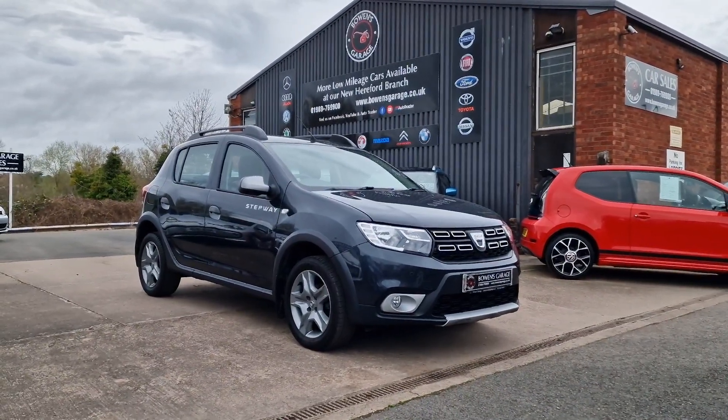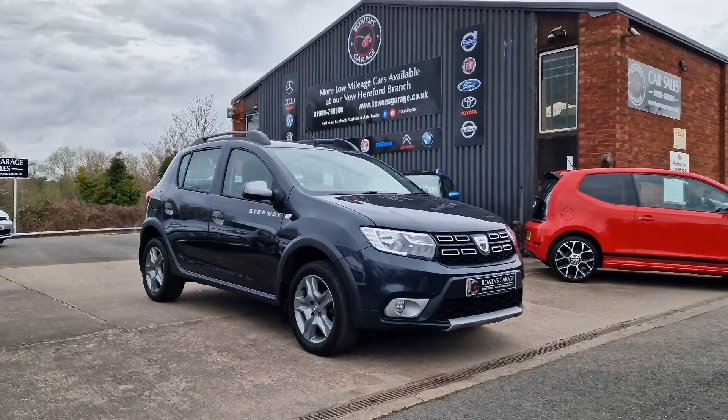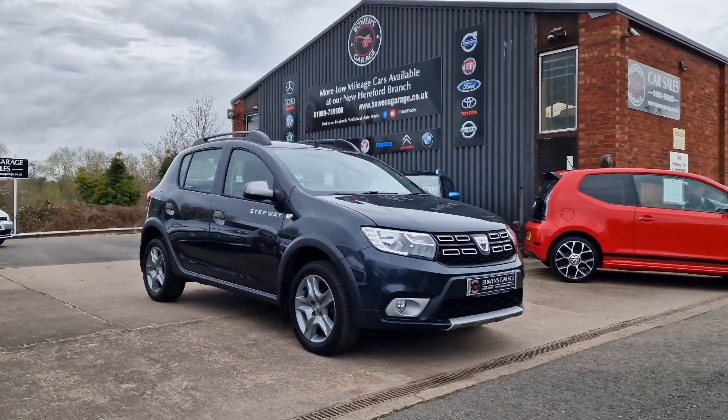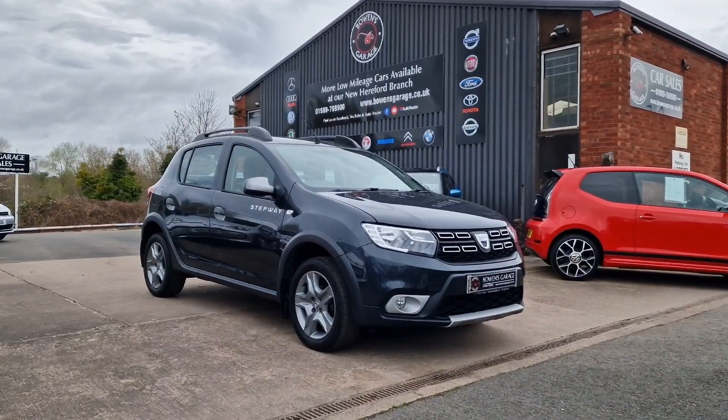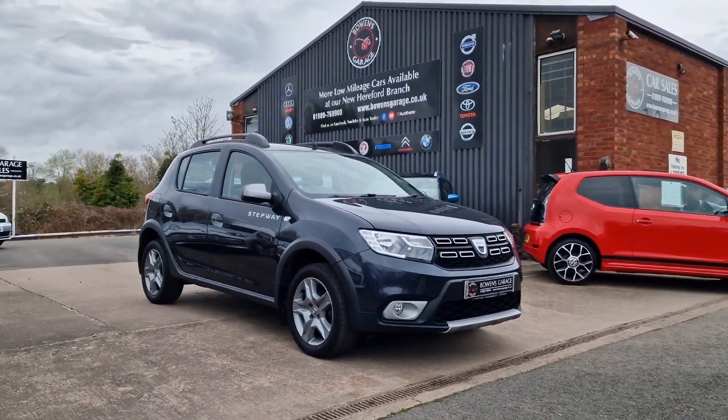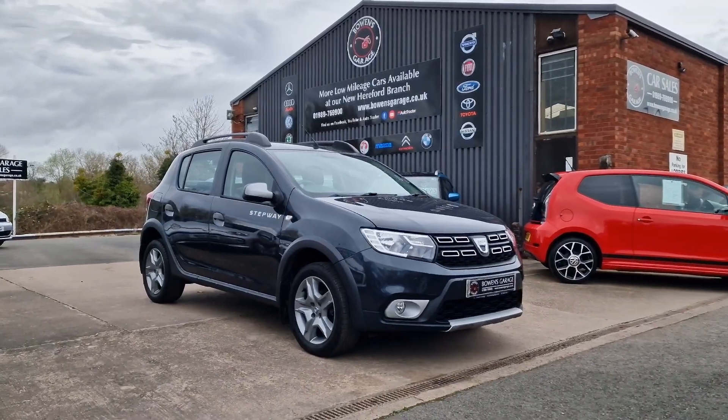For any more information, registration number, insurance groups, and specific technical specs, please do have a look at the website: www.bowensgarage.co.uk. Really good value car, super economical, good level of specification — these never hang around long. Thanks for watching.